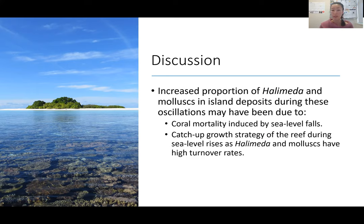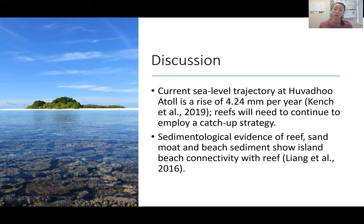Something else that could be happening is the catch-up growth strategy of the reef during sea level rises. We would expect to find more Halimeda and molluscs because they have higher turnover rates and directly contribute to sediment production after death. The reef currently would have to continue employing this catch-up strategy given a current sea level trajectory at Hubudu Atoll of a rise of 4.24 millimeters per year. We do have sedimentological evidence showing the island is still connected with the reef, which is still producing sediments being stored in the sand moat and available for beach nourishment.